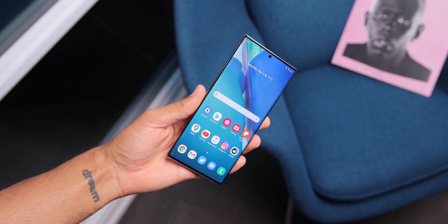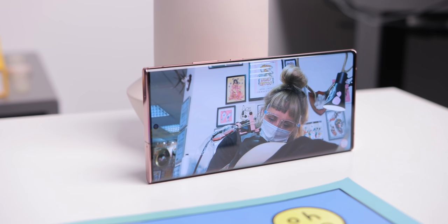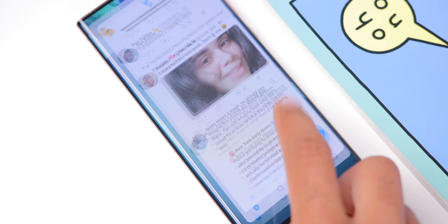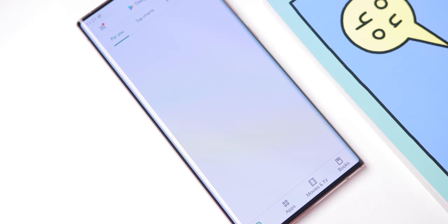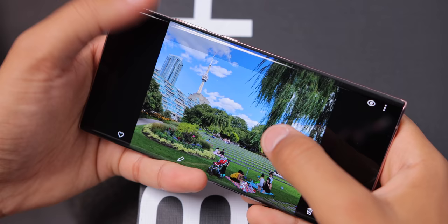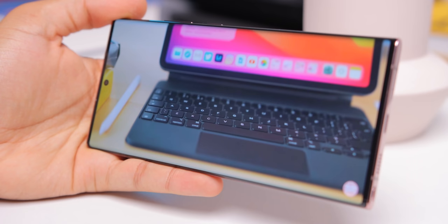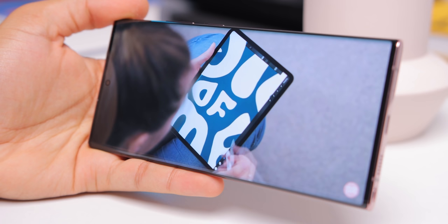The display — nothing else compares. It has a 3088 by 1440 pixel display with 496 pixels per inch, and most exciting of all, a 120Hz refresh rate, but only if you use it in 1080p. I've really only used this phone in the 120Hz 1080p mode because I much prefer the high refresh rate over a slightly higher resolution display. Beyond resolution or refresh rate, the display just looks stunning — from the colors to the insane outdoor brightness to the contrasty dark blacks. This is the best display on any phone, period.